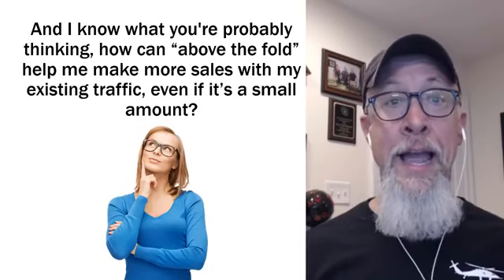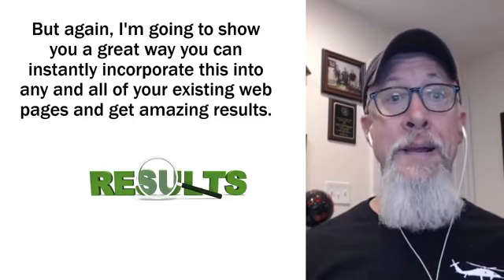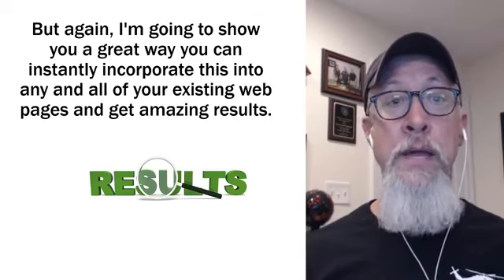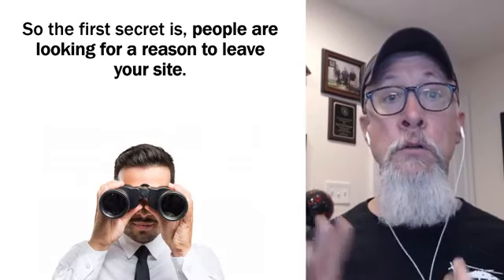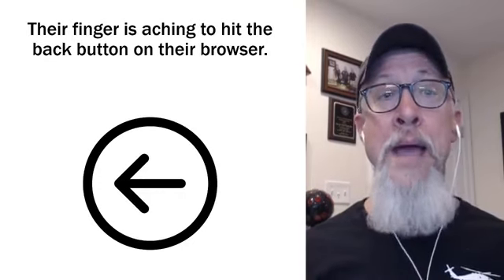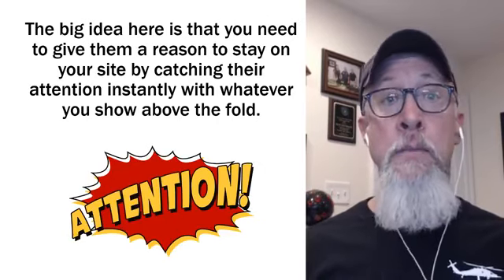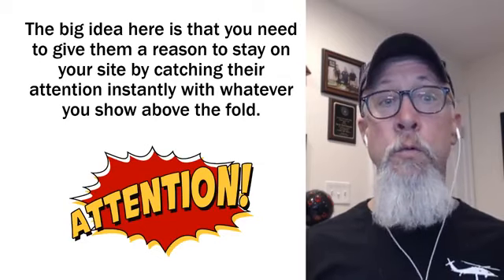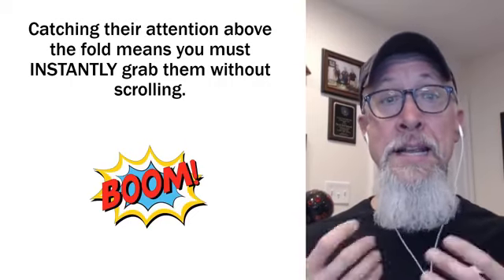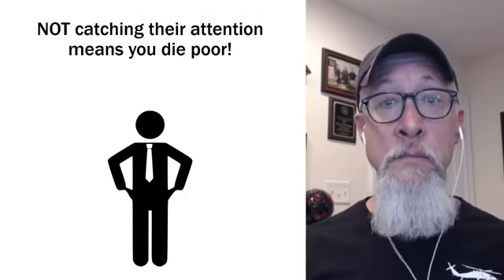I know what you're probably thinking — how can above the fold help me make more sales with my existing traffic, even if it's a small amount? I'm going to show you a great way that you can instantly incorporate this into any and all of your existing web pages and get amazing results. The first secret is: people are looking for a reason to leave your site. Their fingers are aching to hit the back button on their browser. You need to give them a reason to stay by catching their attention instantly with whatever you show above the fold. Not catching their attention means you die poor.